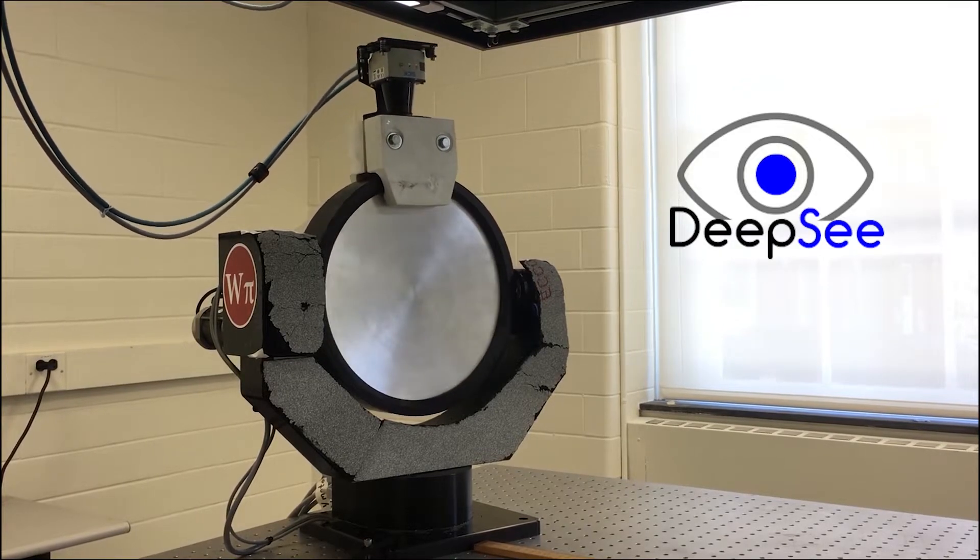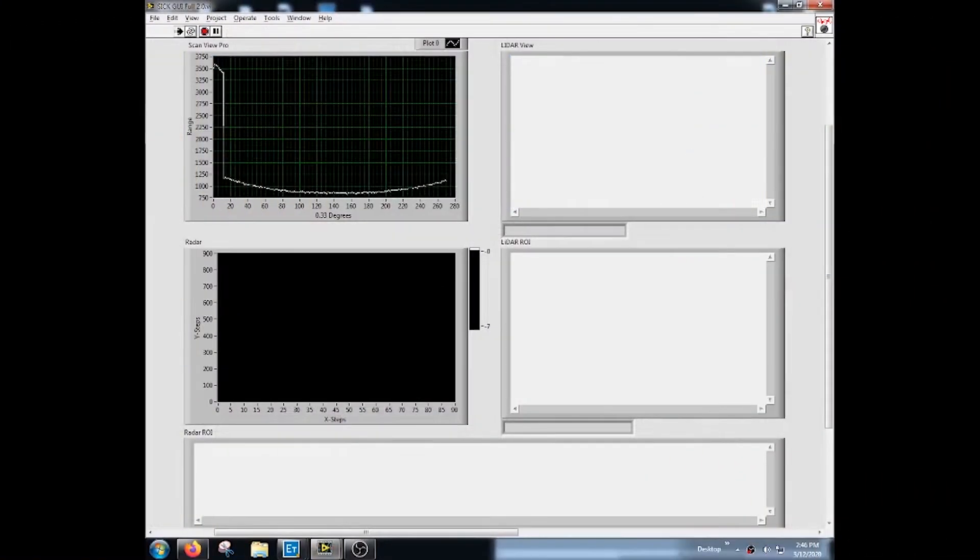Using the lidar to quickly scan the environment, Deepsea builds a map of its surroundings. Then, through the use of novel machine vision, a region of interest, such as a box, is identified.